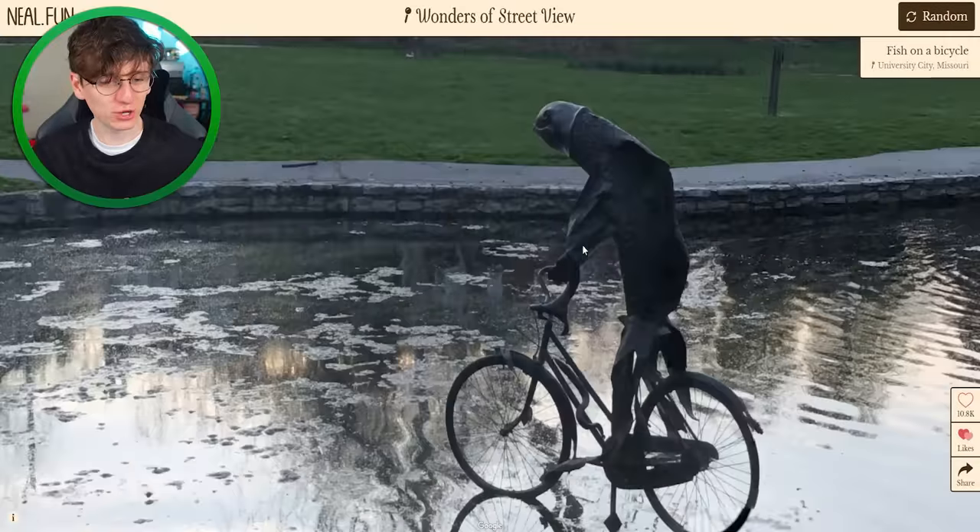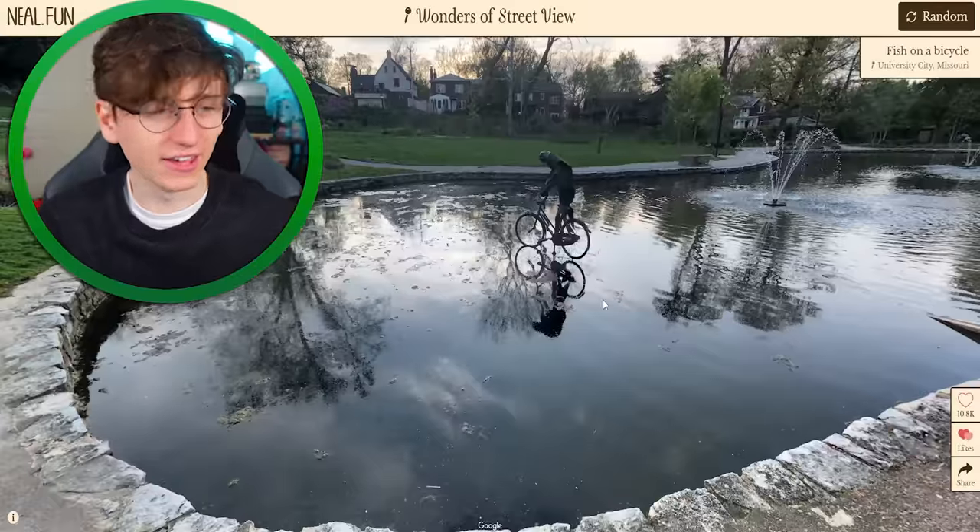It's just a fish on a bike — a humanoid fish person stood on a bike in a lake. That's in University City, Missouri. Very nice.